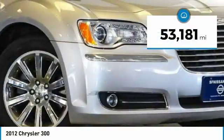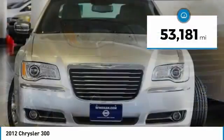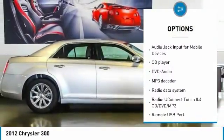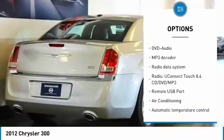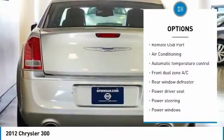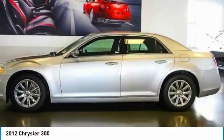This vehicle has less than 55,000 miles. Here are some of this vehicle's great options: traction control, navigation system, power passenger seat, air conditioning, dual airbags, power steering, four-wheel disc brakes, security system, fog lights, compass.